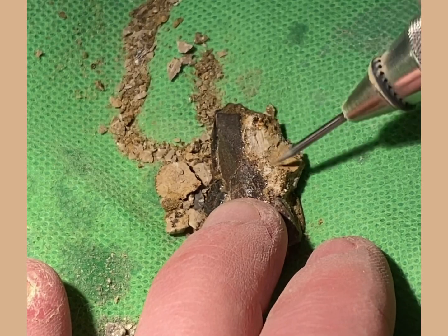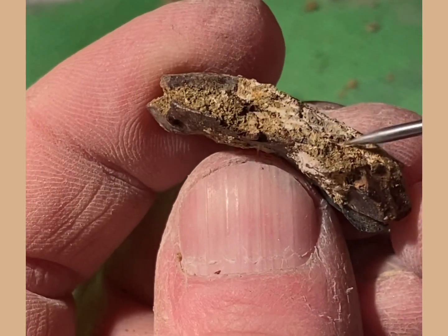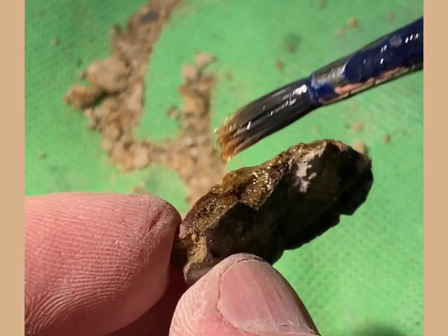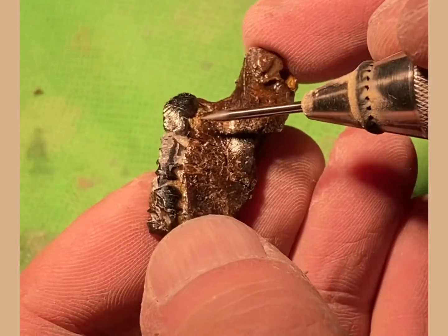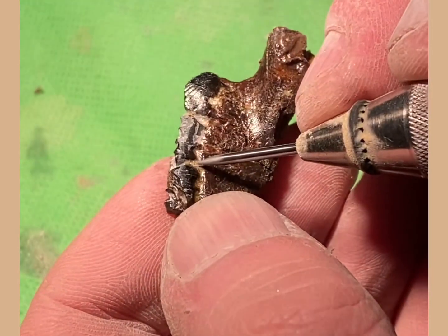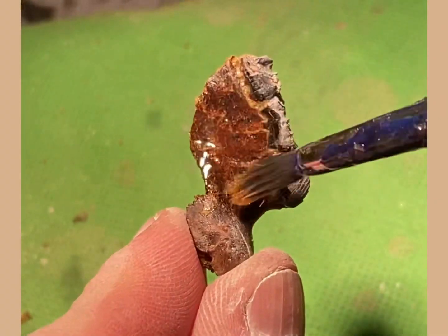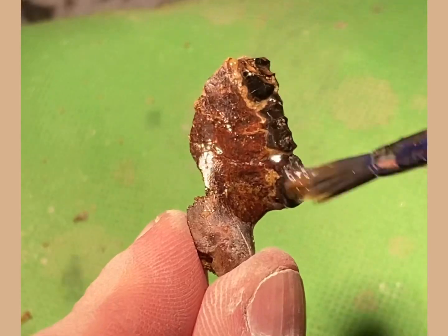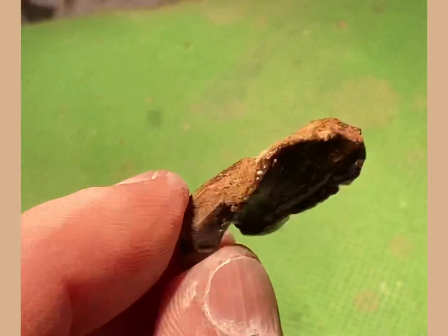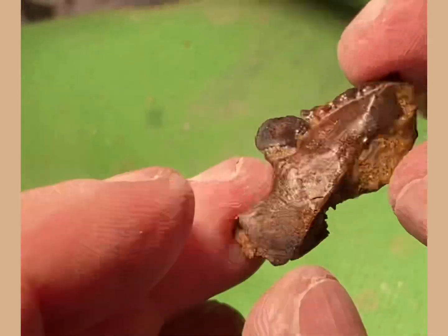I'll put a list of the tools I've used in this fossil prep in the description below. One of the key tools — or rather liquids — that I use, which I'm applying here, is something called Paraloid B72. As the actual bone is fairly fragile in these small mammals, you want to make sure you're putting strength back into the fossil. Paraloid B72, diluted with acetone, fills into all the cracks and crevices as the acetone dries off very quickly, really giving the bone excellent strength.